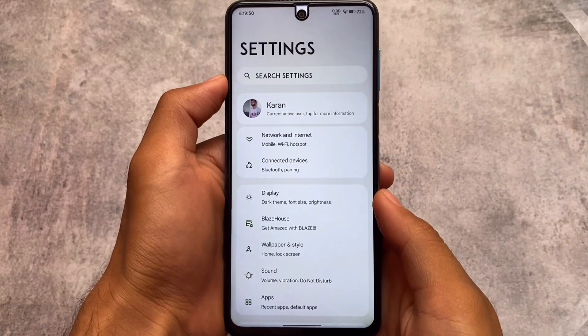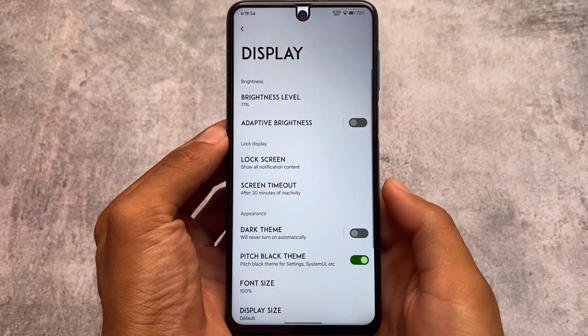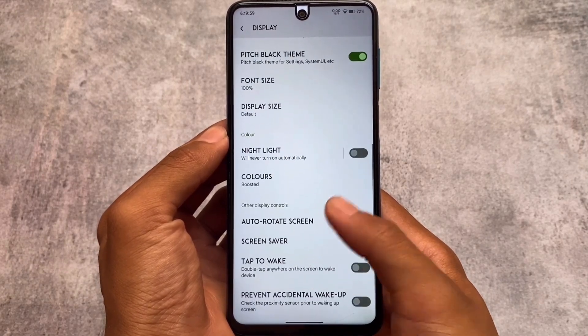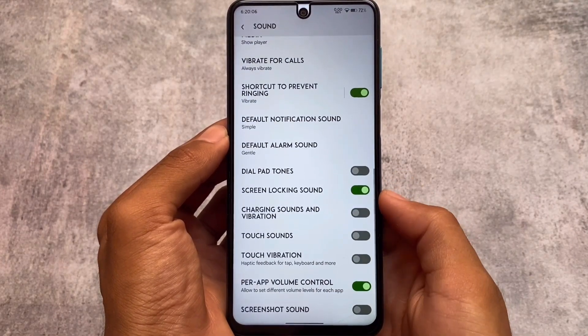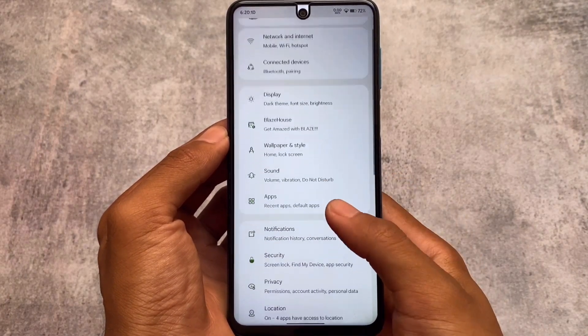Moving on to Settings, in the display settings we have the pitch black theme — if your device has an AMOLED display you should use this pure black theme. Moving on to sound settings, we have per-app volume control as expected, which is there as well.